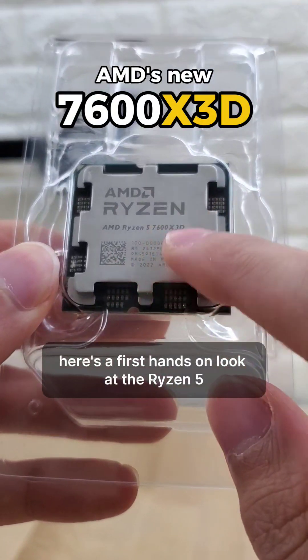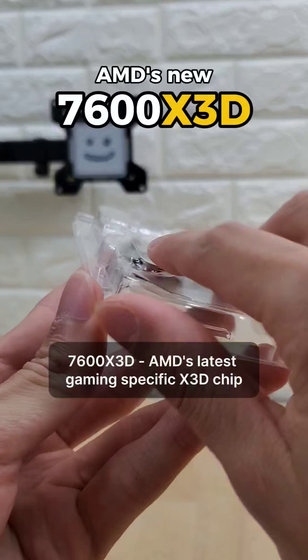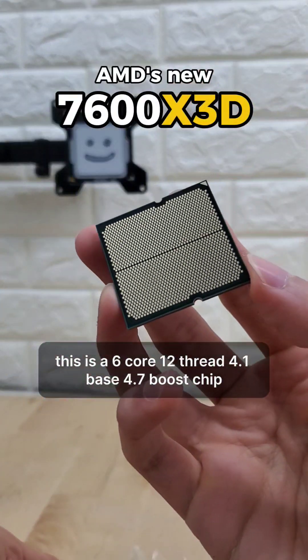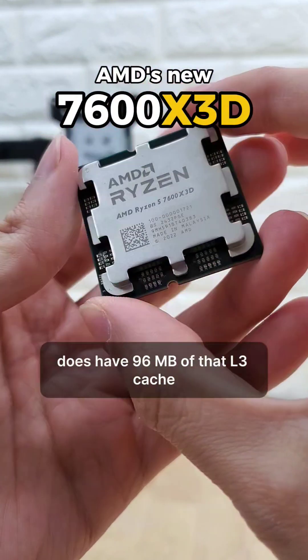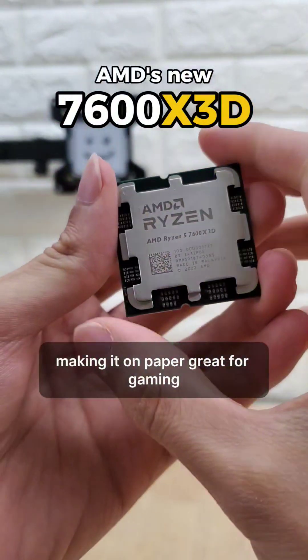Here's a first hands-on look at the Ryzen 5 7600 X3D, AMD's latest gaming-specific X3D chip, this time on the AM5 platform. This is a 6-core, 12-thread, 4.1 base, 4.7 boost chip, and in line with the other X3D chips, this does have 96 megabytes of that L3 cache, making it, on paper, great for gaming.